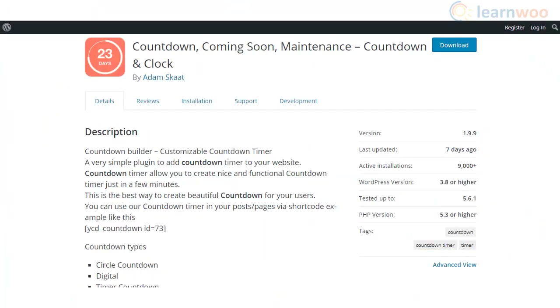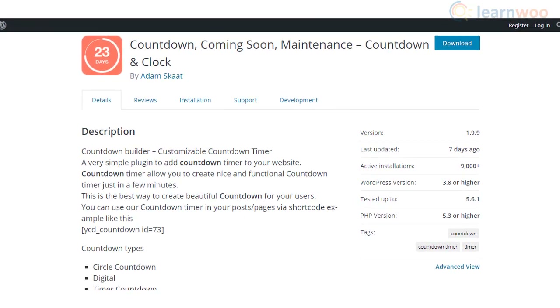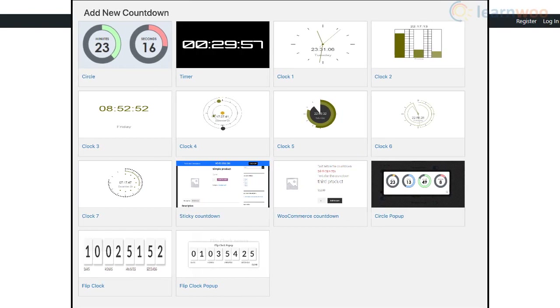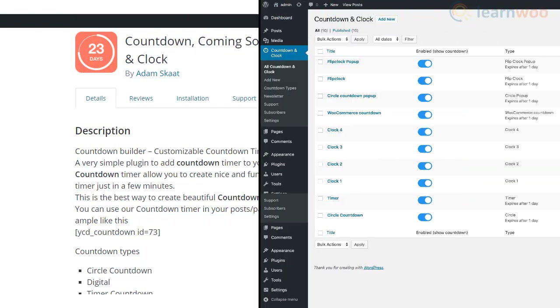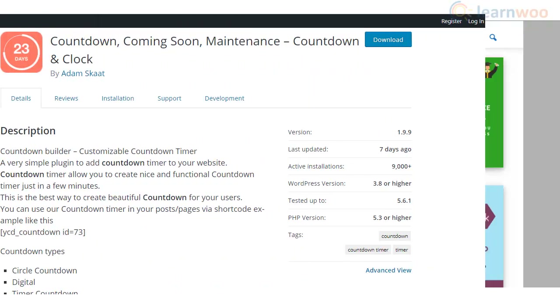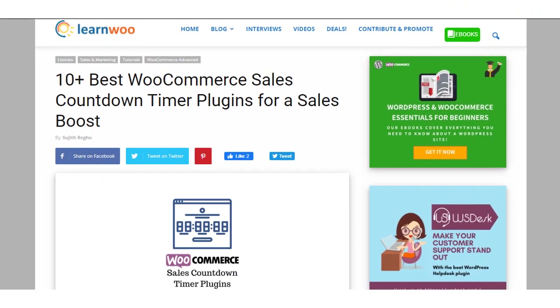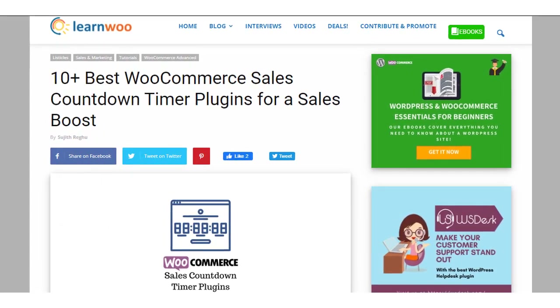If you are looking for a simple option to set WooCommerce sales countdown timers, Countdown and Clock could be ideal. It offers different templates for countdown timers and you will be able to place them on your posts and pages using shortcodes. Hopefully these WooCommerce sales countdown timer plugins will help you create a boost in sales on your store.